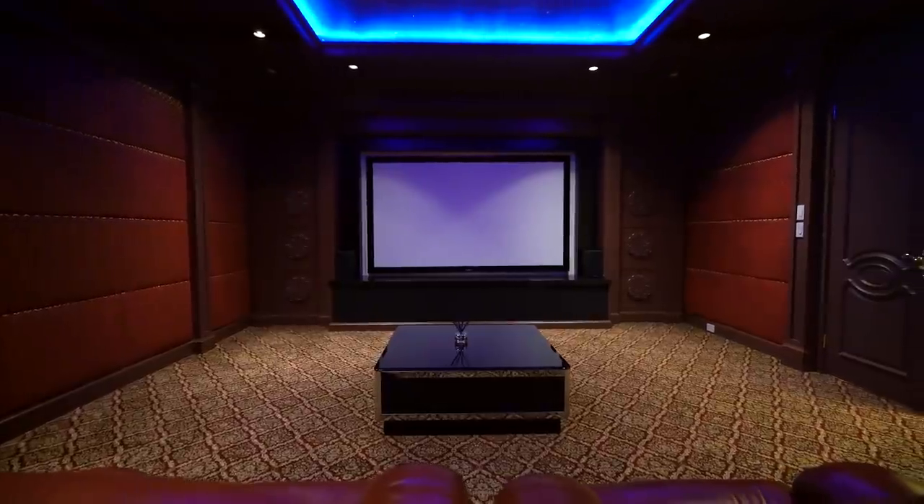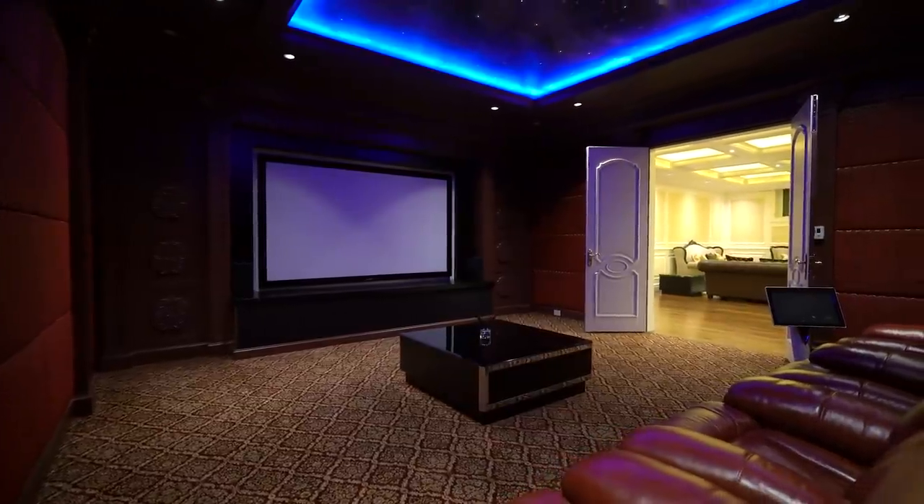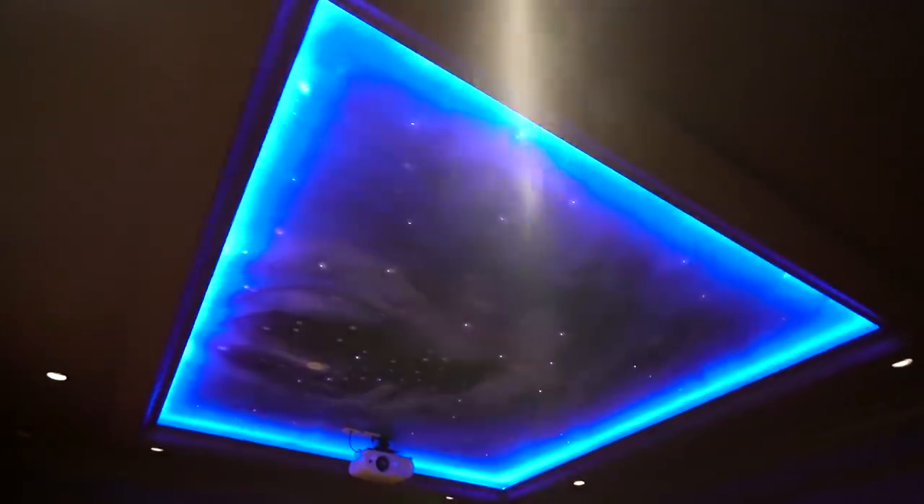Built to exacting standards, superior acoustics are achieved through the surround sound system, and atmospheric lighting creates a dreamy blue sky glow.